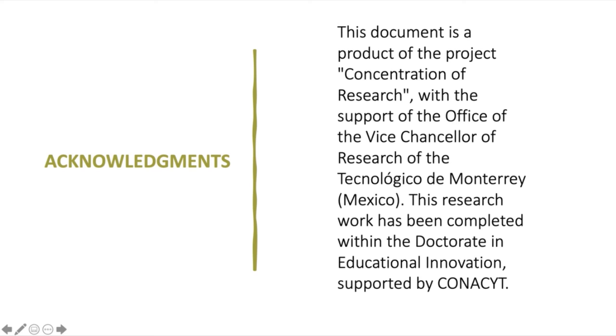The acknowledgments go to the project concentration of research with the support of the office of the Vice-Chancellor of Research of the Tecnológico de Monterrey, Mexico. This research work has been completed within the Doctorate in Educational Innovation supported by CONACYT. Thank you for your attention.